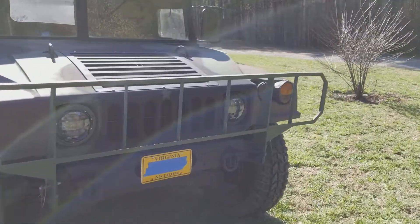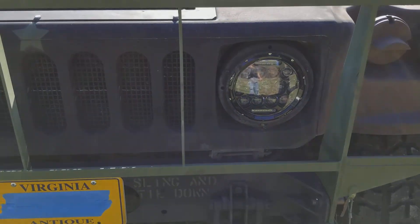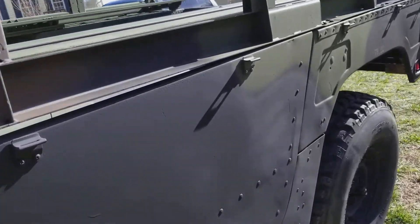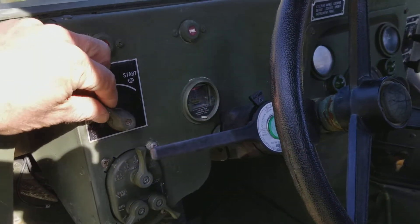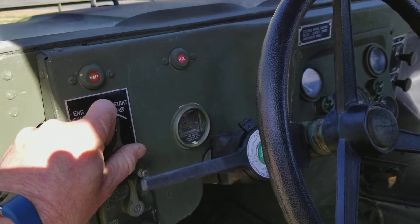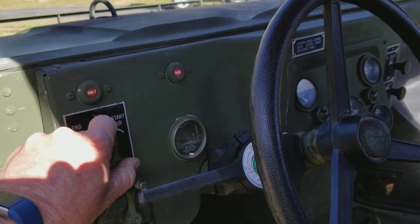Let's come in here real quick and start her up. It does not have a keyed ignition yet, but I am putting a keyed ignition in probably tomorrow. Wait for the light to go out — this one's got a mean rumble, I love it.